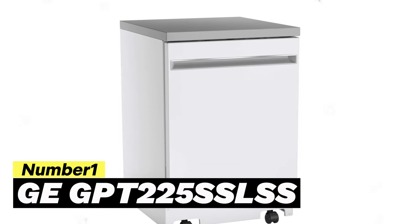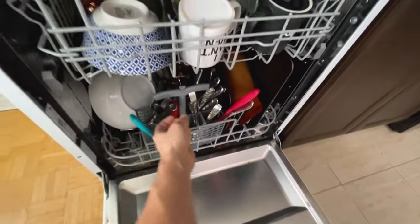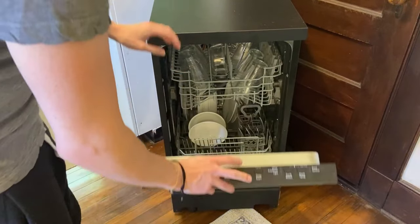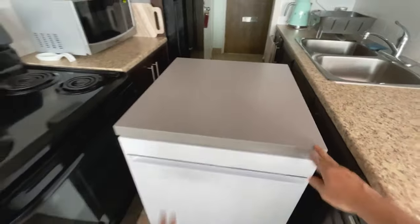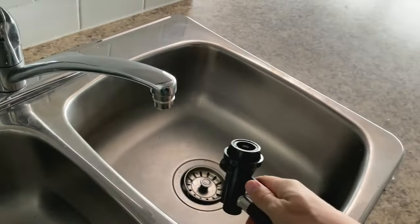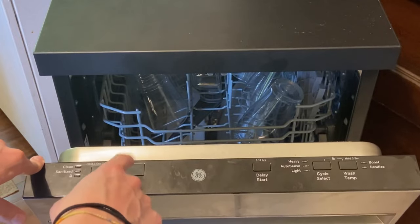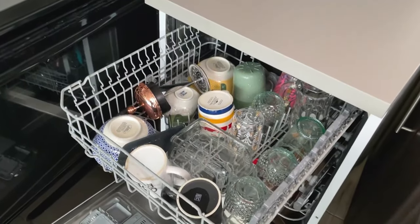Number 1: GE GPT225SSLSS. The GE GPT225SSLSS is currently one of the top portable dishwashers available. While it used to be on the expensive side, its price has since dropped, making it a fantastic value for money. This model truly stands out in every aspect — it offers powerful cleaning performance that rivals full-size units, boasts a larger capacity compared to most other portable dishwashers, and has an attractive stainless steel exterior and interior. Not only does the stainless steel look sleek, but it also reduces noise and ensures durability.